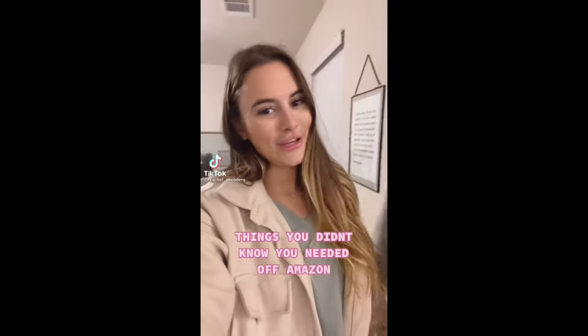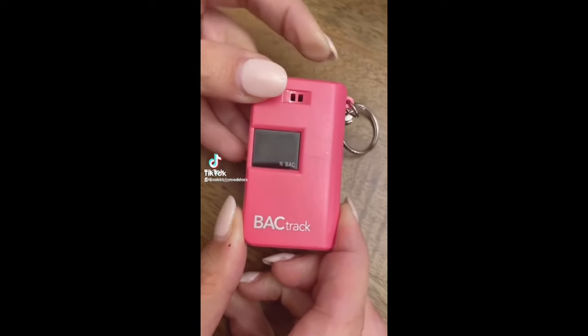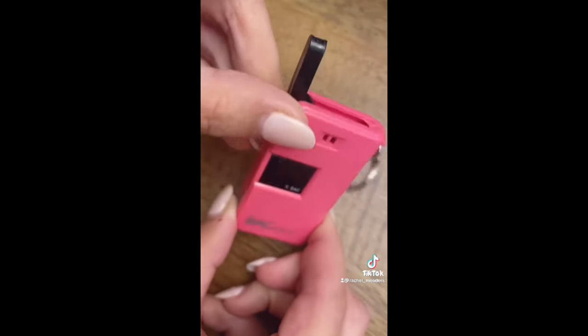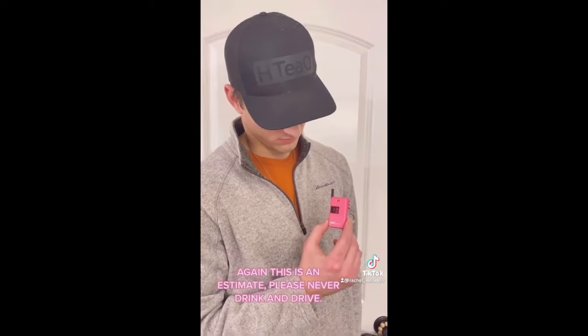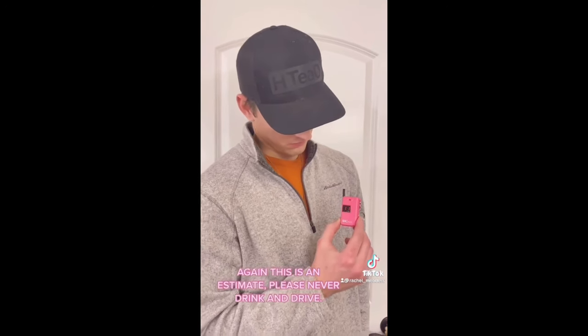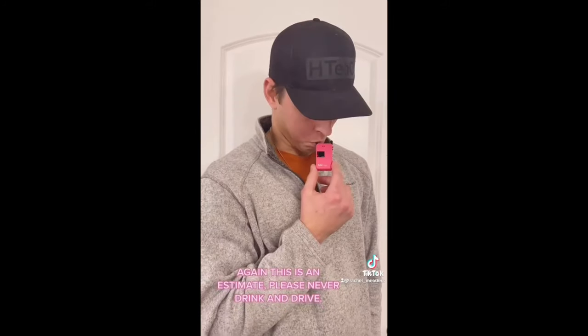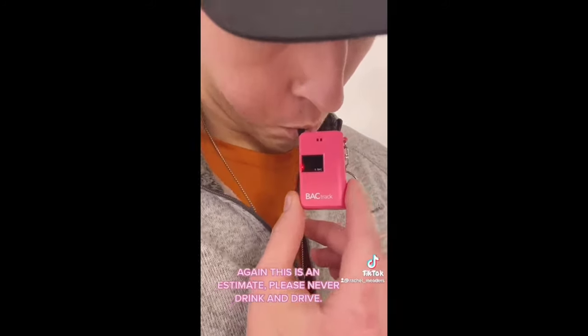This is a mini portable breathalyzer keychain that can estimate your alcohol level in seconds. Using the button on the side, turn on the device and it will immediately start counting down from 13 seconds. Once it reaches zero, blow into the foldable mouthpiece on top, and once the device beeps, your estimate will read on the screen.